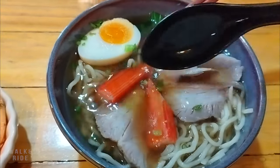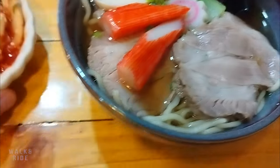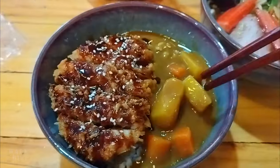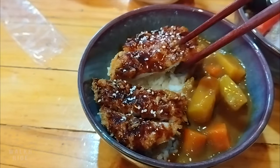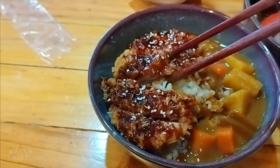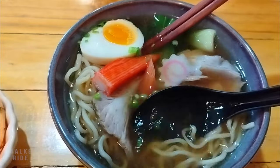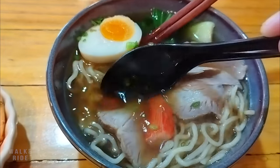This is the miso ramen for 89 baht, with Korean kimchi and fried pork with curry for 120 baht. The portions are very filling. So if you are looking for something new and haven't been to this café, I recommend visiting Hokkaido. Have a good day everyone — subscribe to the channel and hit the bell.